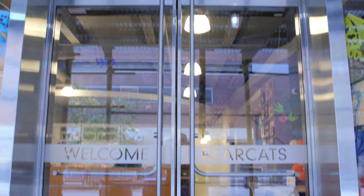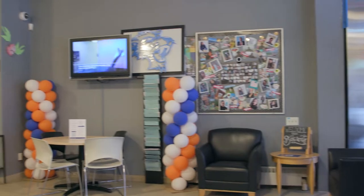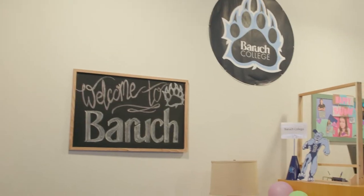Also on the plaza is the Welcome Centre, where you can sign up for an in-person tour or get your admissions questions answered.